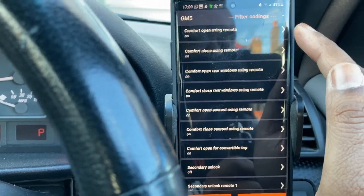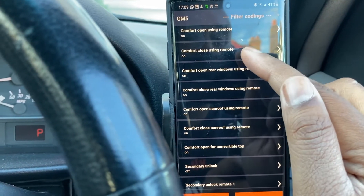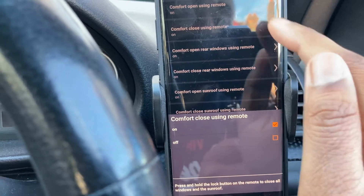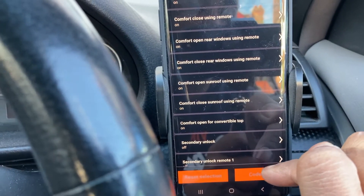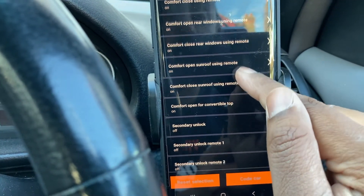Right here you can see 'comfort open using remote' — that was working. But 'comfort closed using remote' was actually off. What I did is I flicked it from off to on, then told the app to please code this. I pressed the button in the center of the app — 'please code this in' — and it did that. There are a couple of other options on here as well which are pretty cool.